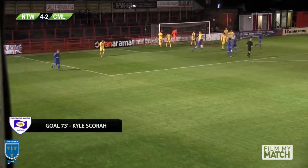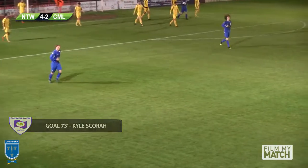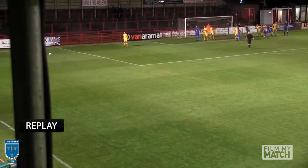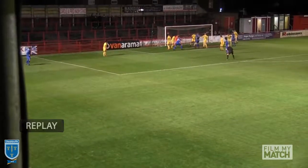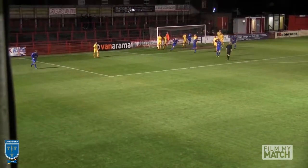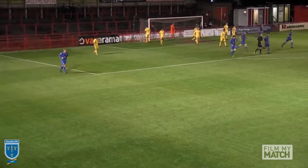Delivery goes all the way across the face of goal and sneaks in at the far post. It certainly took a touch from Rothwell on the way through — an excellent delivery across the six-yard box. I'm not sure who gets the final touch, but Cammell Laird won't mind. They're back into the game again. That makes it Nantwich Town 4, Cammell Laird 2.